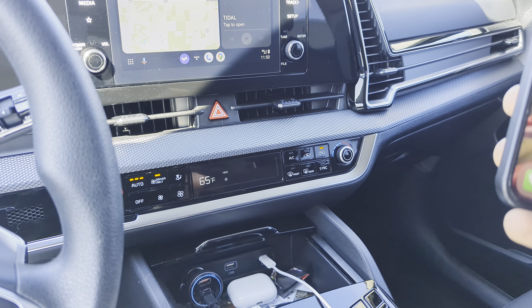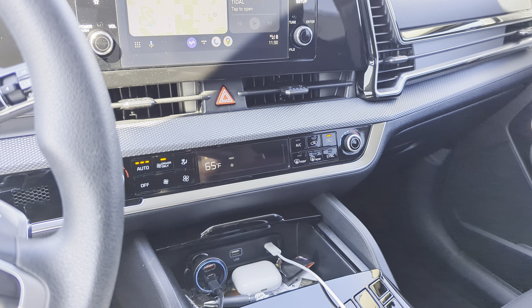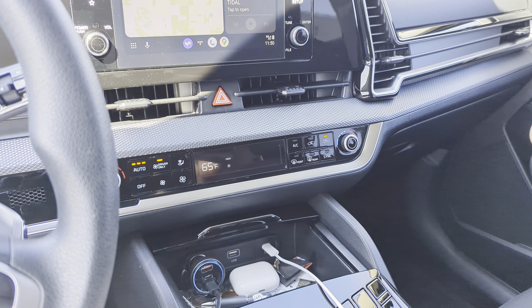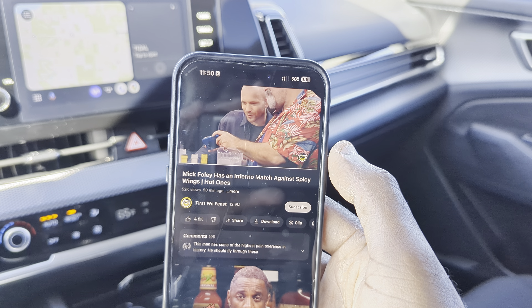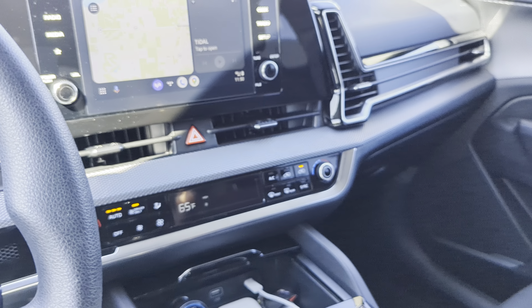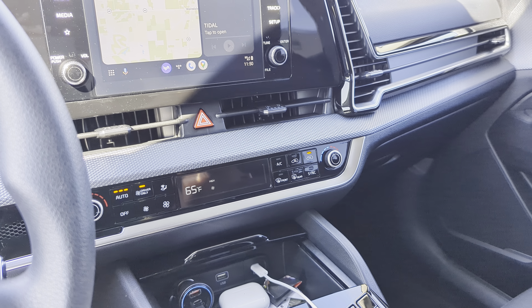Really good to see. Let's go ahead and do the video test before we get out of here. Been watching Hot Ones lately — it was immediate, pretty immediate on Verizon.